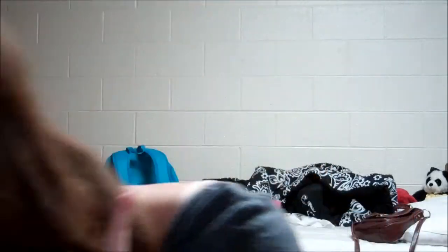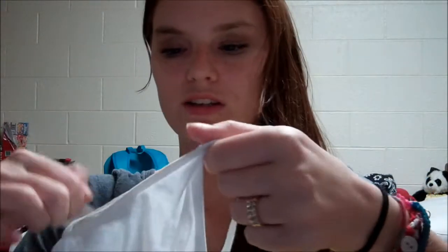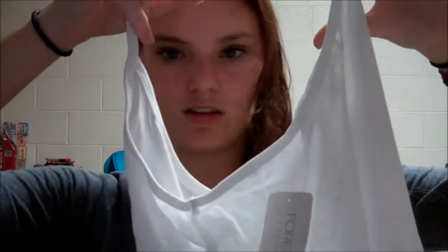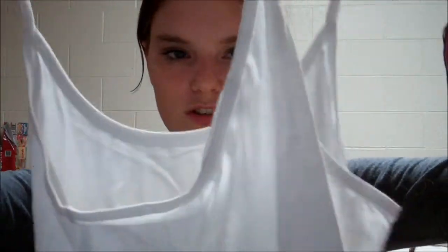That's everything from Whole Foods. Then Forever 21 — I would have splurged, don't get me wrong, I'm a huge splurger especially at Forever 21, but I knew I needed to get only certain things. I got two camis: one in white — it's a racerback cami — and one in this golden color.